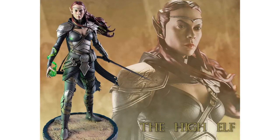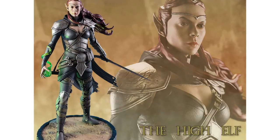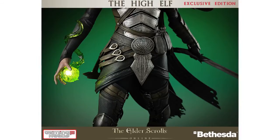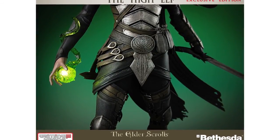Gaming Heads have presented their next Elder Scrolls statue, the High Elf. This is the second in the Heroes of Tamriel range and will be 1/6 scale, standing 15.5 inches tall from base to top of the head. There will be standard and exclusive versions costing $309.99 and $339.99 respectively, due for release in the second quarter of 2015.